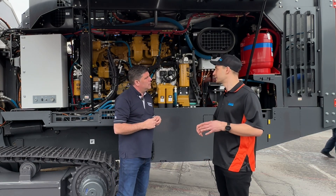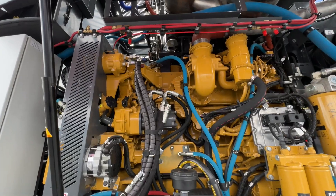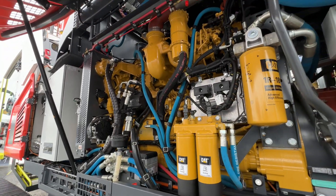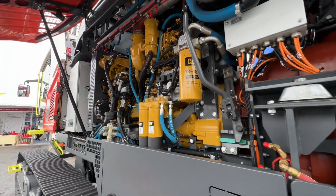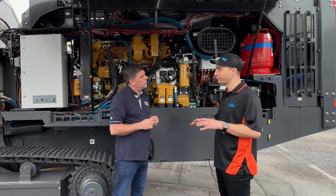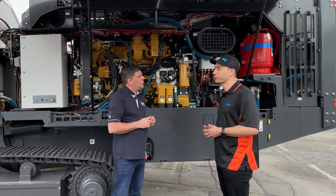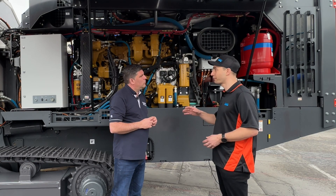Yeah, and it's right there for the serviceability, because everything is within reach. Your service guys don't have to climb anywhere, the operators don't have to climb anywhere to do their daily checks. And with Caterpillar's great global presence, it makes it easier to get the spare parts and support needed wherever, because these are running on